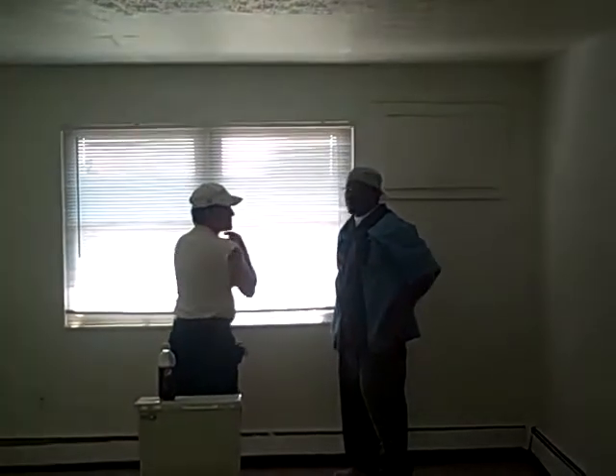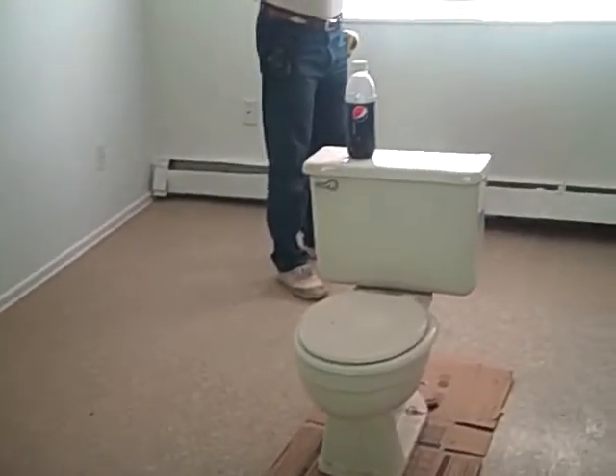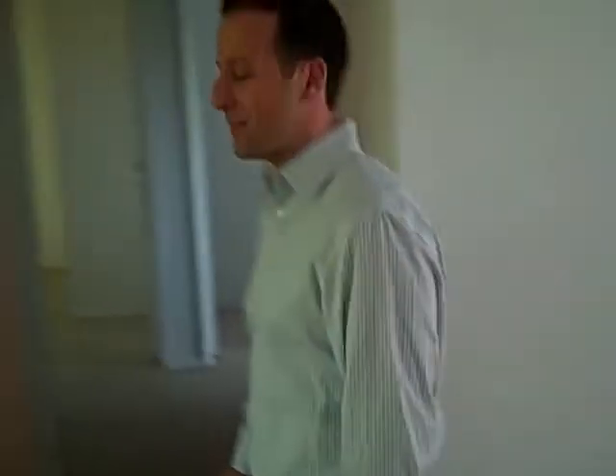I'll head over towards the bedrooms. But this room right here — these are two of our guys that run the jobs here. Say hello gentlemen. This is a living room dining room combination, big space. Toilet does not stay in the living room.